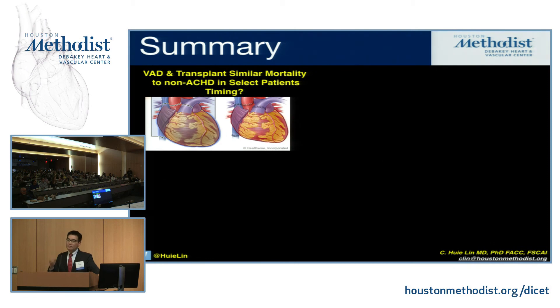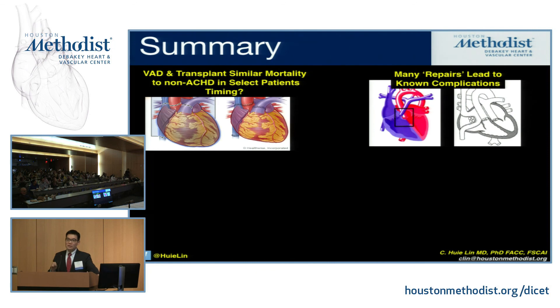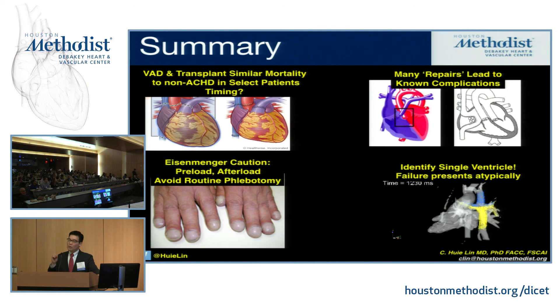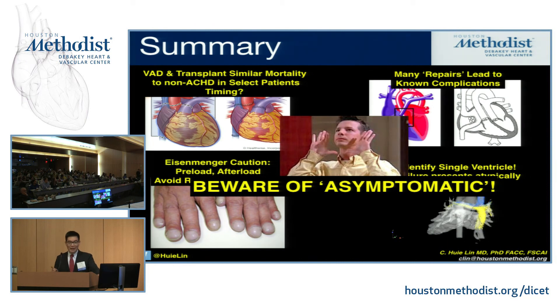In summary: in selected patients, VAD and transplant may have similar mortality to non-adult CHD patients, but it's about patient selection and timing, which we still need to investigate further. 'Repair' should always be kept in quotes because almost all repairs in congenital heart disease have some potential complication — evaluate these patients carefully. For Eisenmenger patients, it's about maintaining good preload and afterload and avoiding routine phlebotomy. Most importantly for single ventricle: identify them, because they may not know they're a single ventricle and may carry some other diagnosis. And lastly — just Jack. Beware of 'asymptomatic.' They'll tell you they're asymptomatic, but they may not know what that means. Thank you for your time.